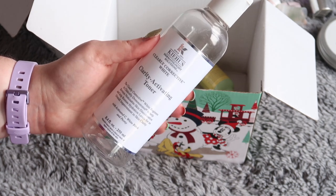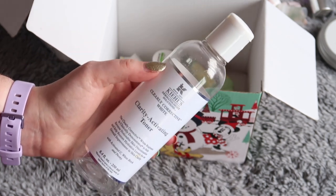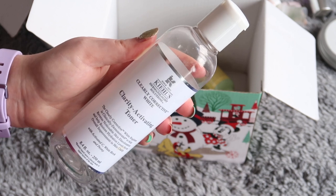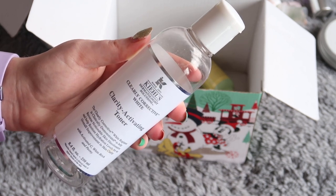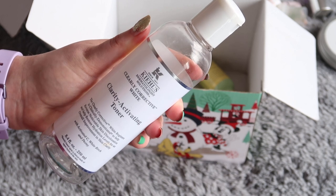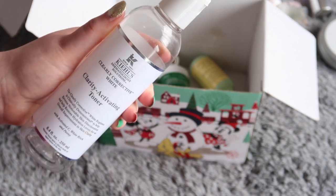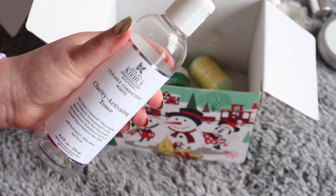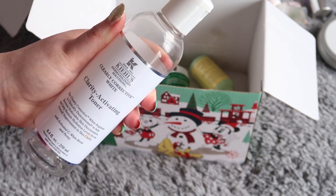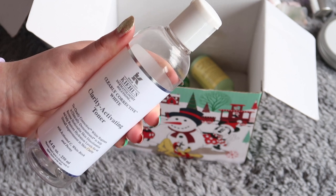In terms of toner, I finished up this from Kiehl's — it's their Clearly Corrective Clarity Activating Toner, their Vitamin C Brightening Toner, worth $42 towards my total. I do really like this toner. I feel like I shouldn't want to repurchase it because it's quite expensive for what it is, but I do quite like it. I like the way it makes my skin feel, but I'd quite like to find a more budget-friendly version. I feel like it's just a nice hydrating toner that I'm treating it as rather than a super targeted brightening toner. But I do like Kiehl's as a brand and I could see me repurchasing this.